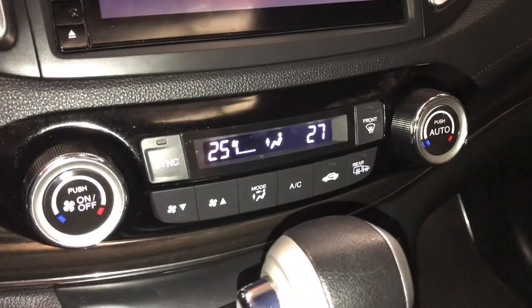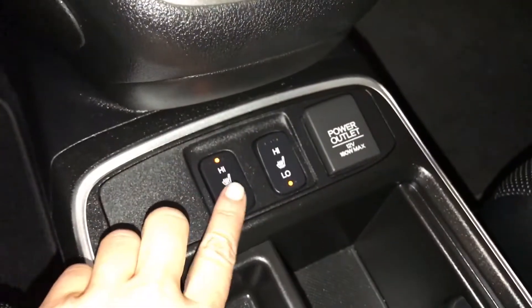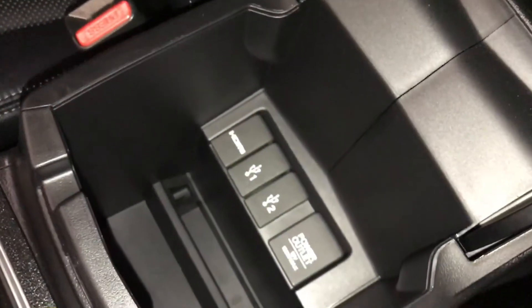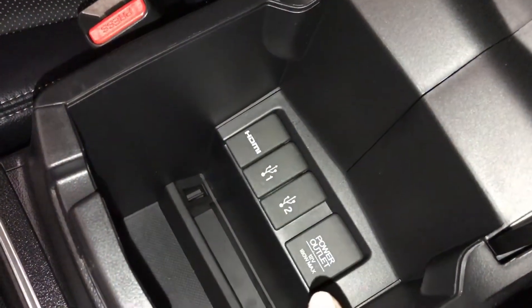Dual zone climate control, AC, front and rear defrost. Side mirrors are heated. Heated front seats with low and high options. Power outlets. Underneath your armrest you'll find your audio inputs — two USB, one HDMI, and a power outlet.